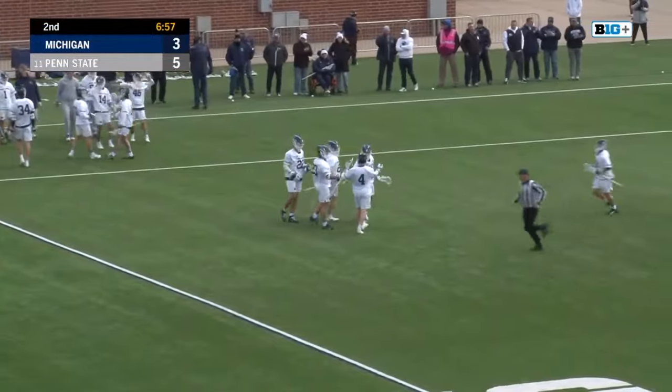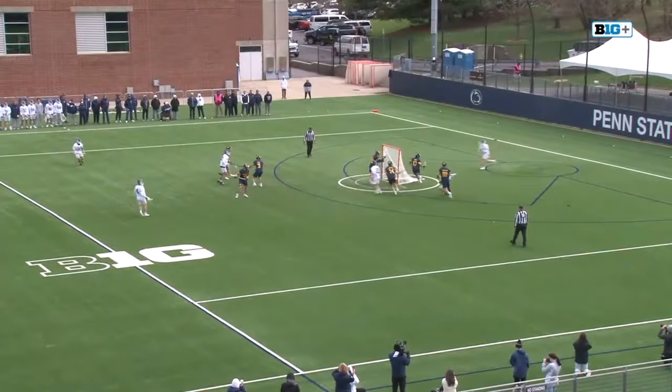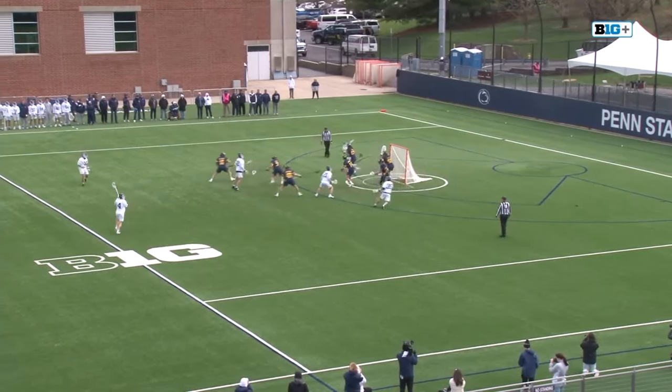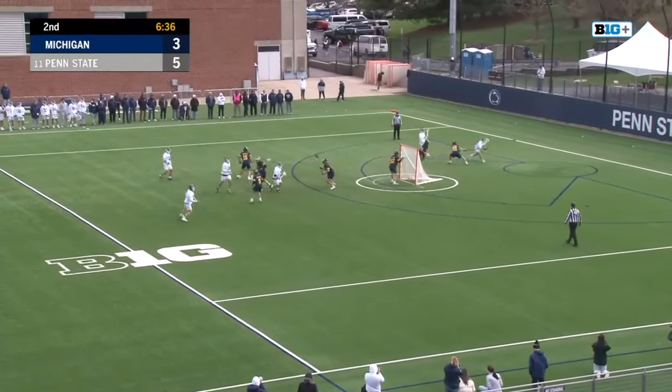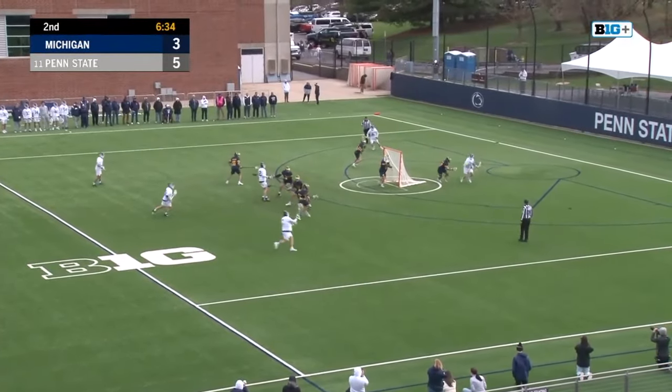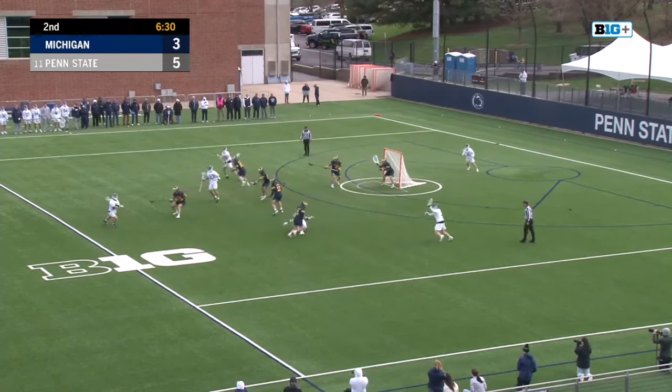Penn State taking the book out of Michigan's playbook — calling the time out. Just a bad switch there from Whitney, switched on to Walsh, bumped off by Ennis. Keeps coming, keeps wrapping, resets with Morin.